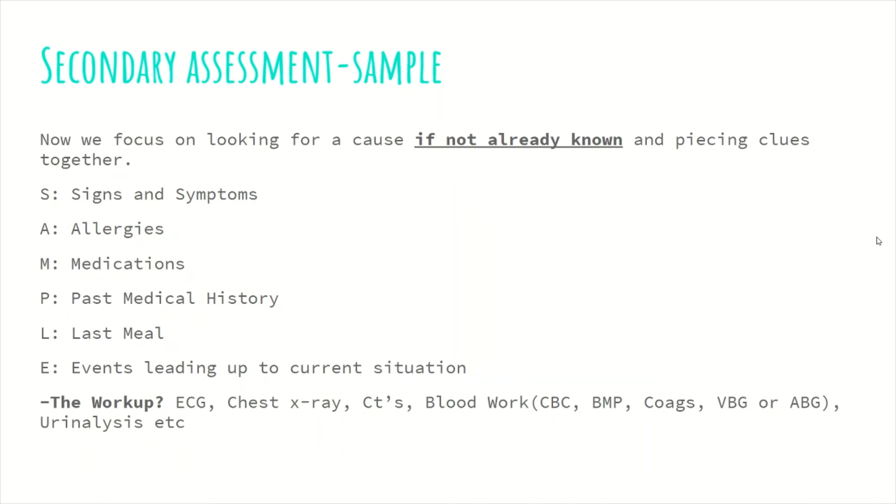Now let's focus on the secondary assessment. Here we are focusing on finding the cause if not already known, and piecing together clues as to why your patient is sick. We use the SAMPLE method because it helps guide our thinking to the appropriate questions to narrow down a diagnosis. S stands for signs and symptoms, A for allergies, M for medications, P for past medical history, L for last meal, and E for events leading up to the current situation. Keep this at the back of your mind so that you don't forget anything.